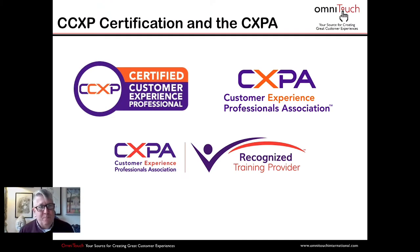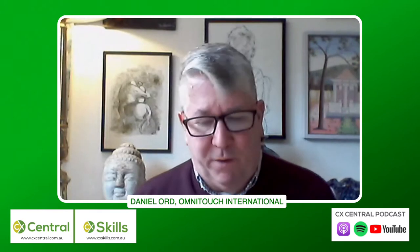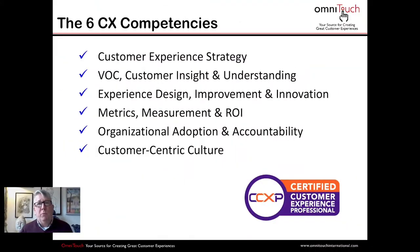We're also going to talk about that recognized trainer provider logo a bit later because it's really important. Now, my next question: what's actually covered in the CCXP credential? CX is such a broad space. Through research and work in the industry, there are six CX competencies — or domains of knowledge — that any CCXP candidate needs to have, because these are the proven factors in organizations doing well in CX.